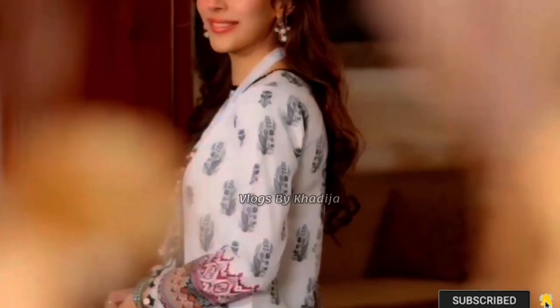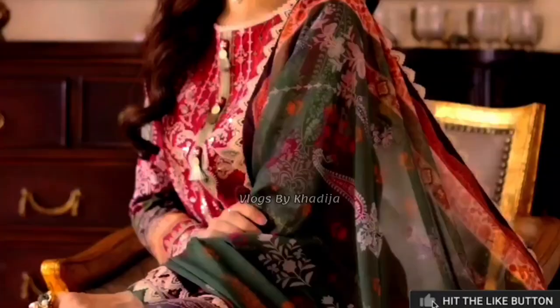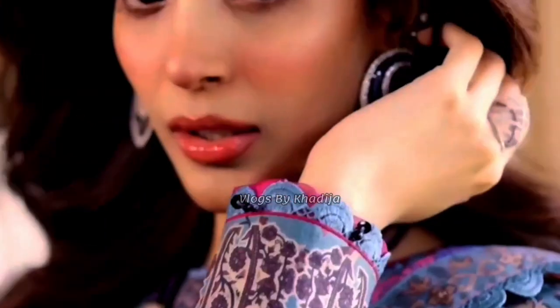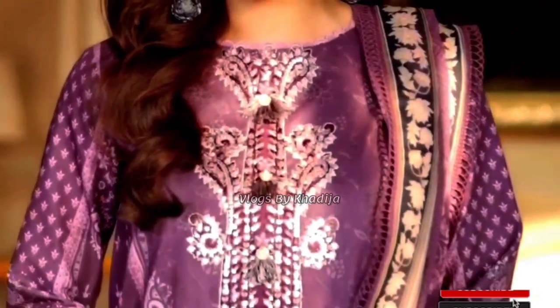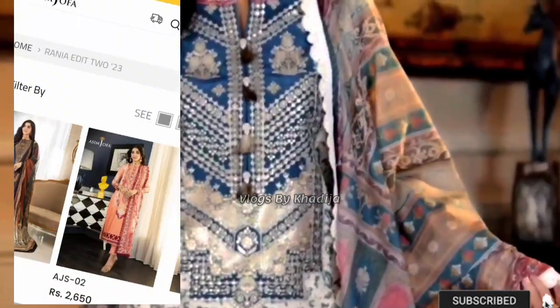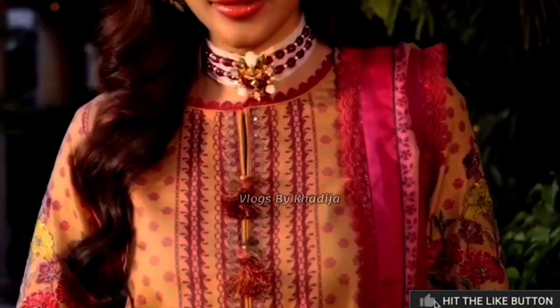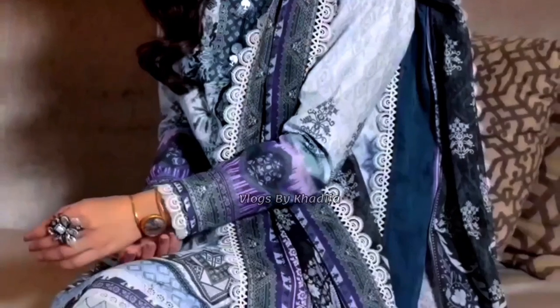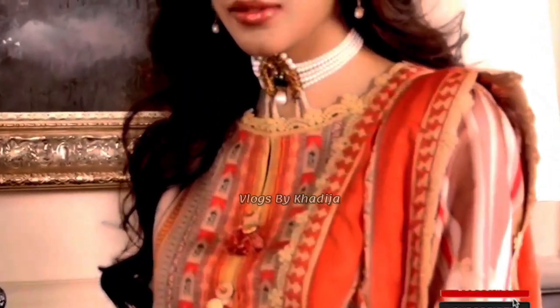Hi everyone, welcome to Joffa Prints. Today we are taking a tour of the new arrival dresses at Arson Joffa. These are unstitched fabrics — some are digital prints and some are embroidered dresses. If you are interested in buying, visit Arson Joffa's website where you can shop online for these beautiful dresses. Starting price 2550 to 5450.